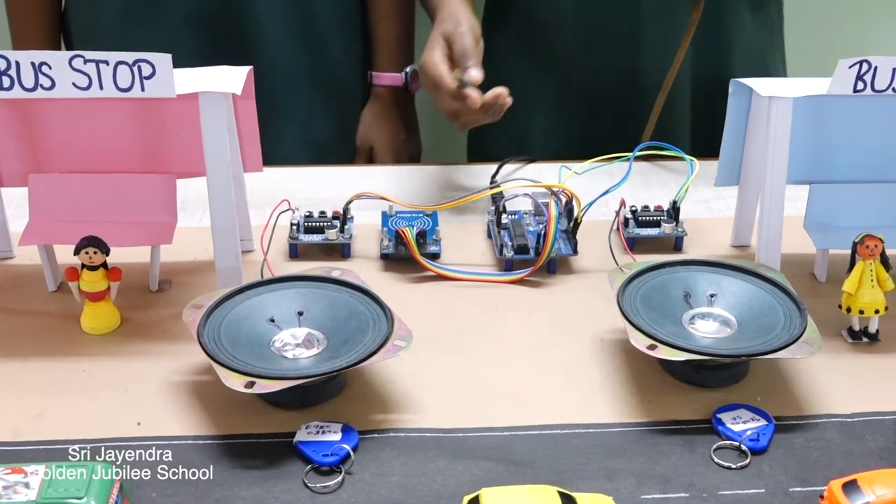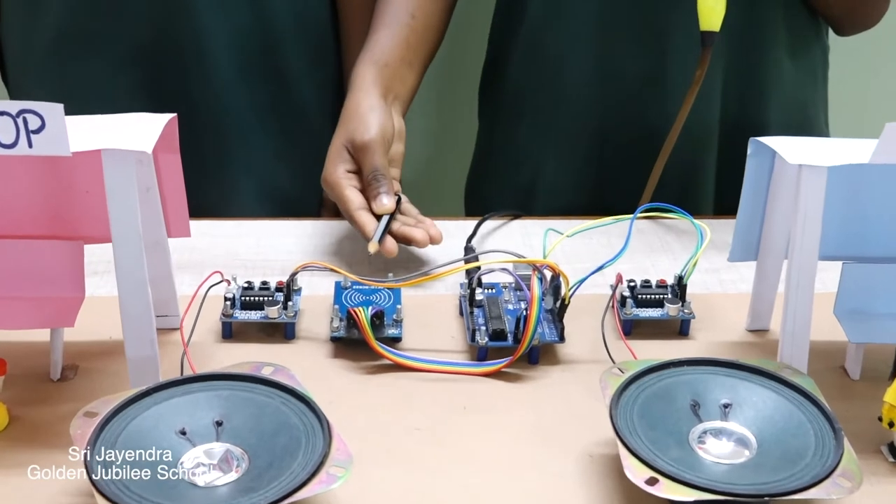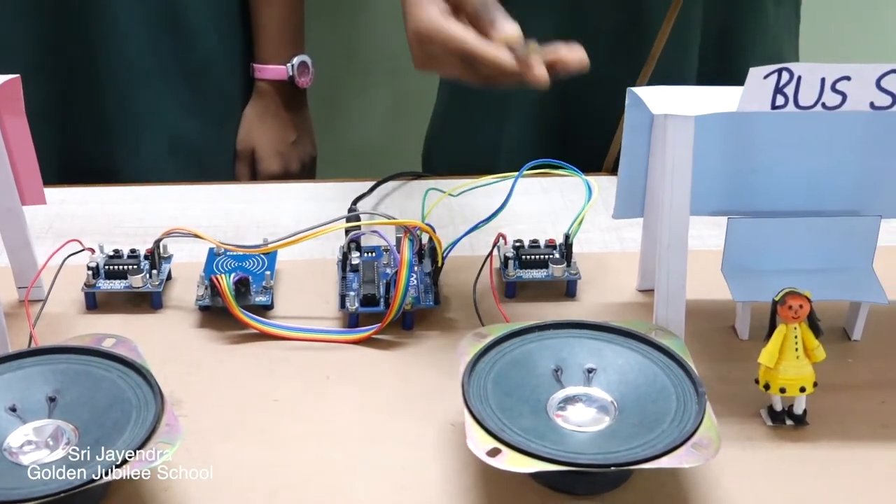Components Used: We have used the following components for this project — RFID (Radio Frequency Identification), Arduino UNO, Voice Controlling Module, and Loudspeakers.